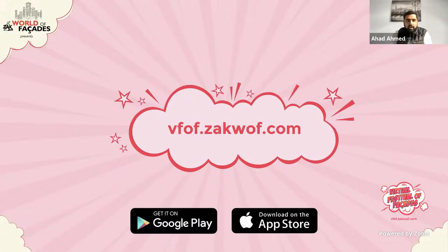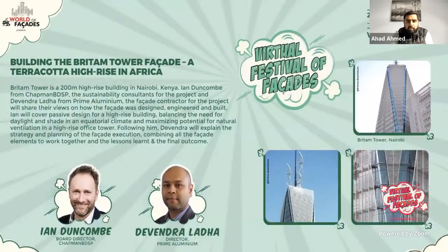Diving straight into today's topic — Britam Tower is a 200-meter high-rise building in Nairobi, Kenya. It's a very interesting building because it has vertical louvers made out of terracotta which span up to the height of the building, making it a little unconventional when compared to other high-rise skyscrapers. Plus it's also in Africa, which is not typically known for skyscrapers.